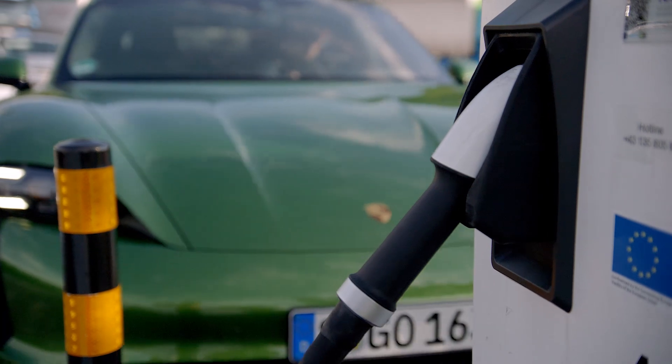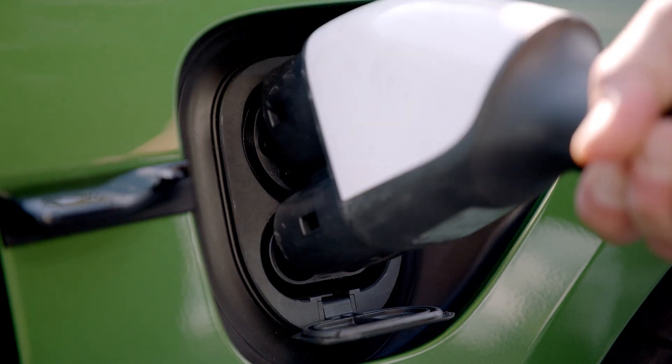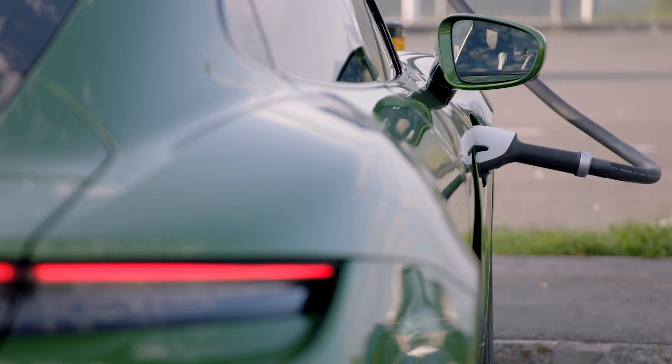Most electric cars charge between 100 and 150 kilowatts, with some going up to 270 and new architectures going to 350. But there is a new level of charging introduced for semi-trucks that goes to megawatts of power. When it comes to the batteries for this kind of aircraft, we can assume an infrastructure that will look more like what is expected for freight truck delivery vehicles than what we see today with cars.